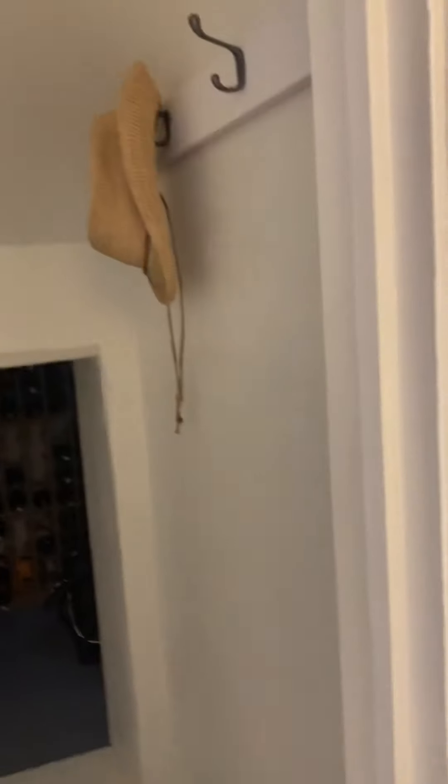Closet underneath the stairs, so you do have some hooks here for coats and things — you could easily put a hanging rod here. And then underneath the stairs, the storage goes all the way back. So you could do a hanging rod or even a dresser or something in here if you wanted to. Nice size storage.